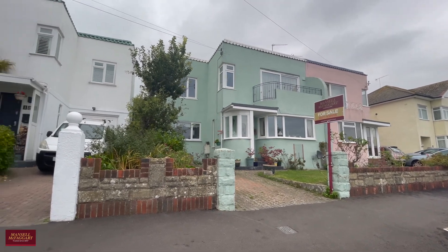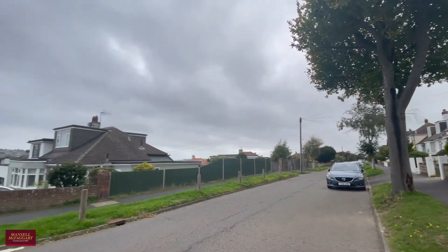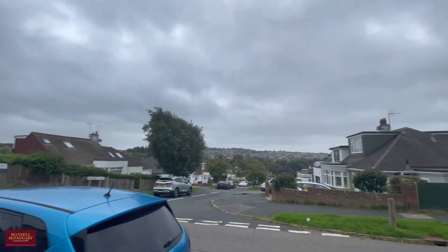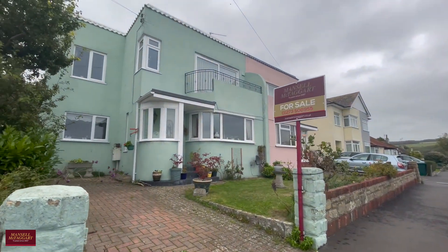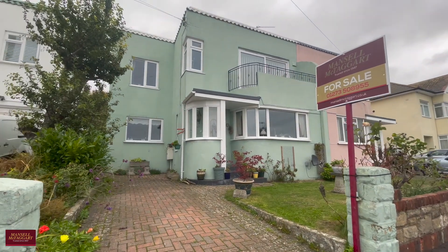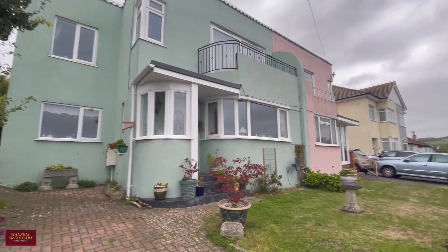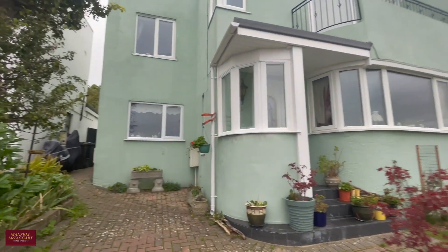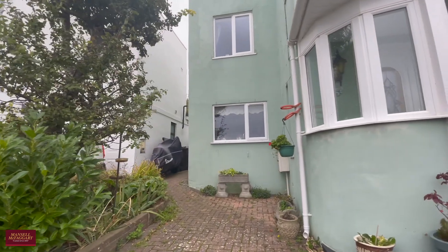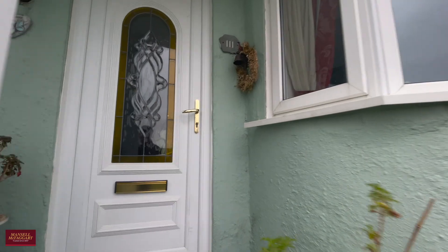Good afternoon and welcome to Patcham. You join us on an overcast day in Brayside Avenue to view a four-bedroom semi-detached family home. The property in question, number 111, has been extended to provide a versatile living space but also provides an excellent opportunity to modernise and add your own stamp throughout. To the front you've got off-road parking for up to two cars, you maintain side access, and there's a lovely feature garden.